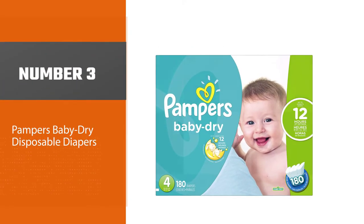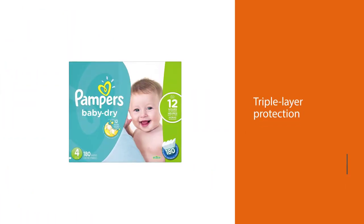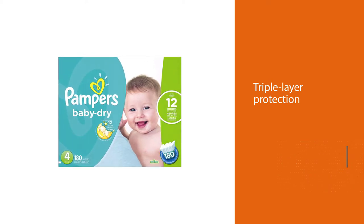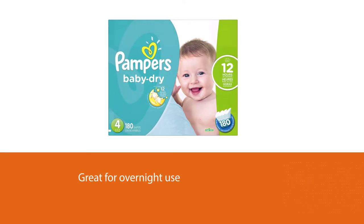Number three: Pampers Baby Dry Disposable Diapers. The Pampers Baby Dry is our top choice disposable overnight diaper. The sizing is true for your baby, and their triple-layer protection, as well as extra absorbed channels, make this diaper extremely absorbent and great for overnight use.